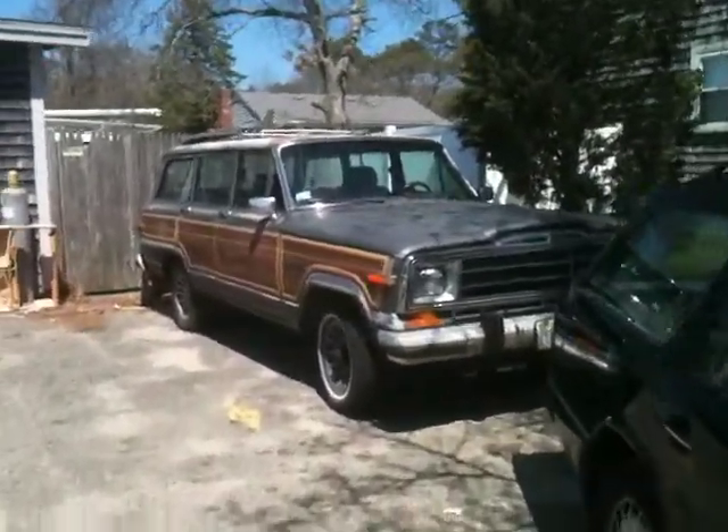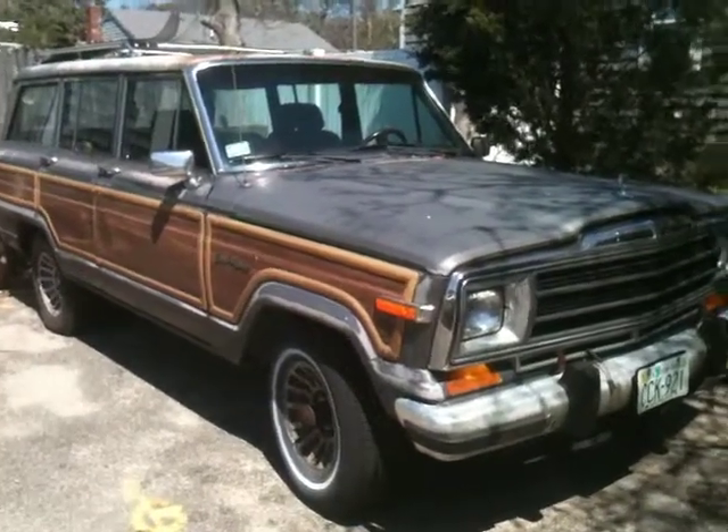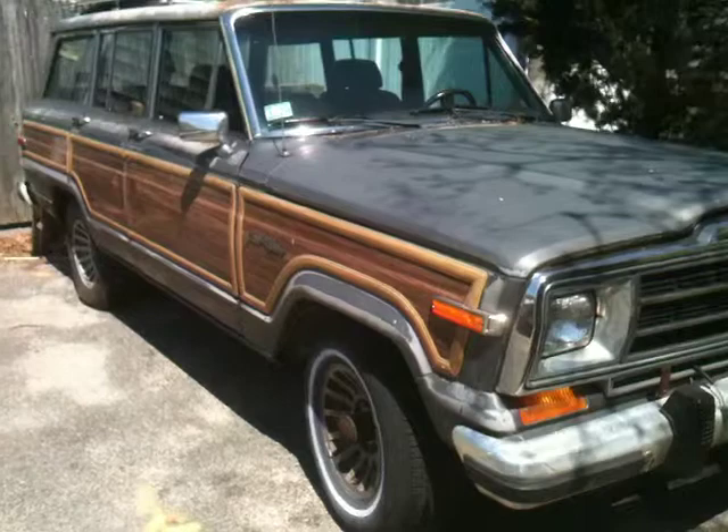This car here was donated to me by a customer. They came by and said this would be perfect for your shop. I love it, I absolutely love it. It's old, fits the shop. It's got that island vibe to it.